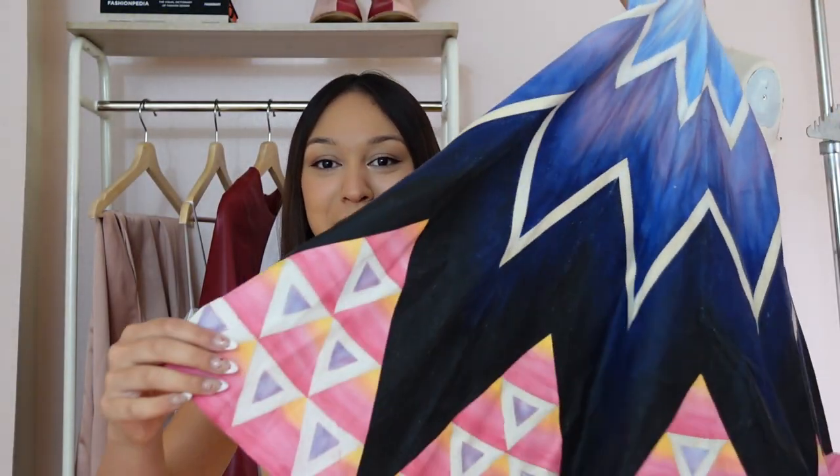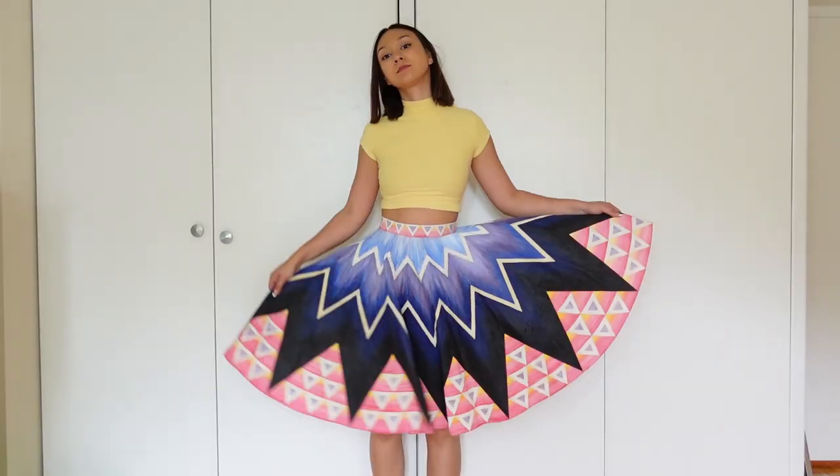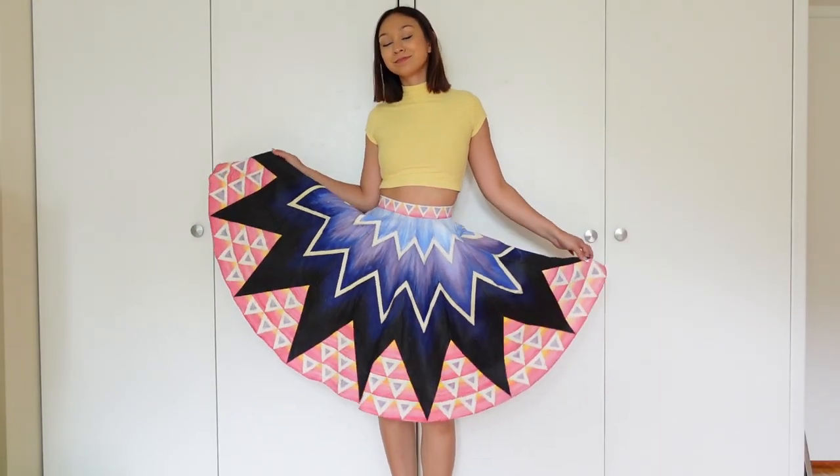I'm going to start in chronological order, from freshman year all the way to senior year. There will probably be a progression from me struggling to me finally learning. So let's start with freshman year. Starting off with our very first project — I painted this circle skirt.